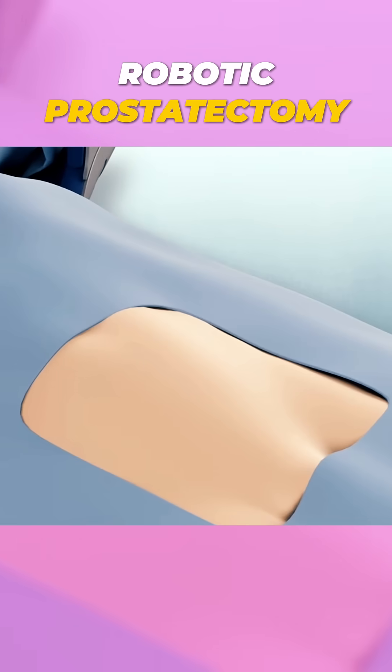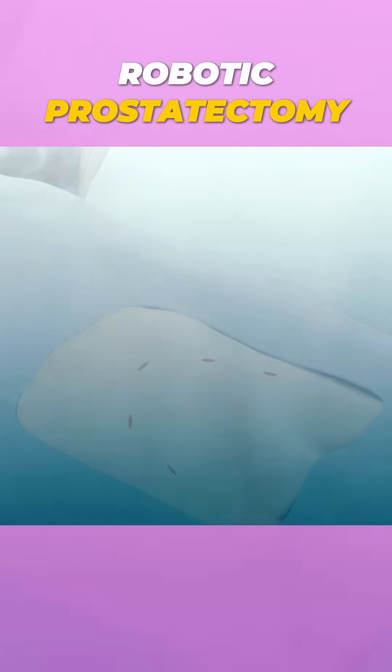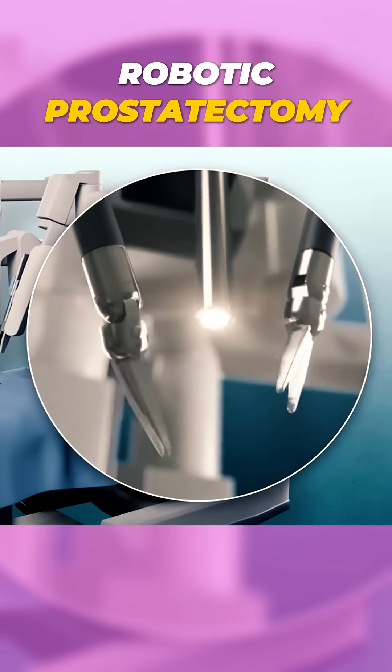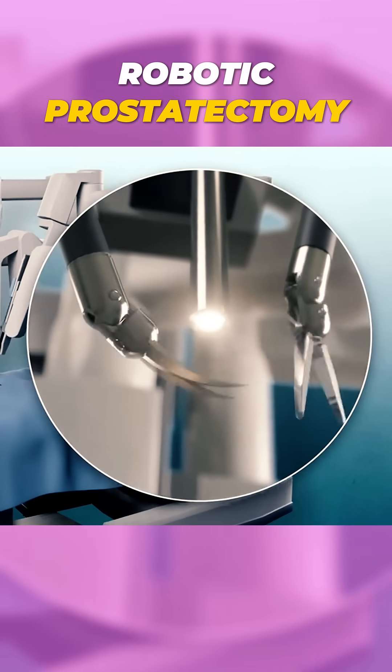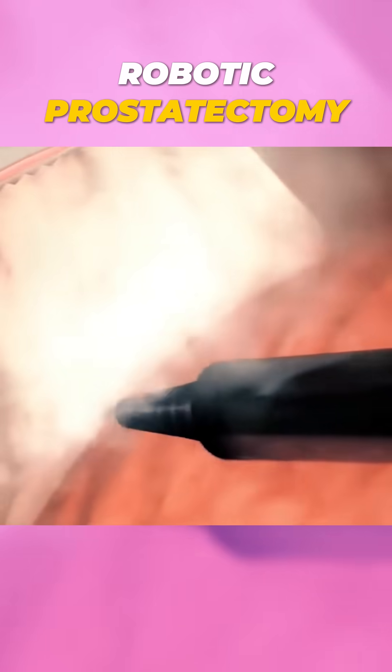Instead of a large incision, only a few small cuts are made. This helps in reducing pain and speeding up recovery. The robot's arms are equipped with high-definition cameras and specialized tools, providing surgeons with a detailed, magnified view of the area being operated on.